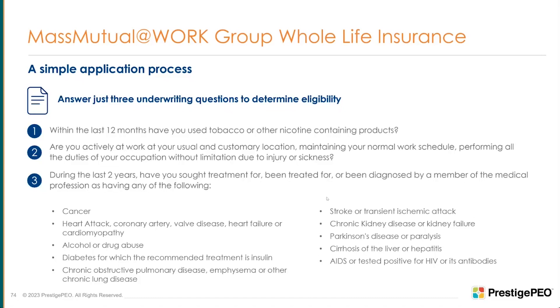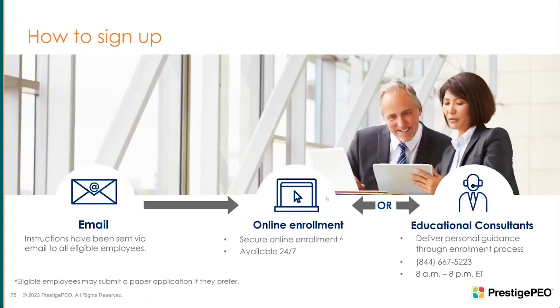To sign up, everyone should be getting emails from Mass Mutual containing John's name, email, calendar link, and direct phone number. Click the link in that email and walk through the process. There's also a link on the Prestige portal. Your login is your social security number and your password is your birth year. It's very easy to go through, and John encourages you to call him directly rather than the general consultant number.